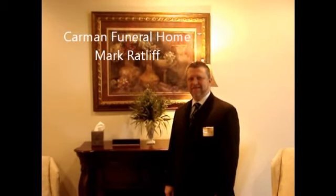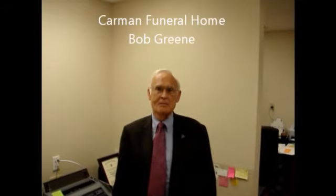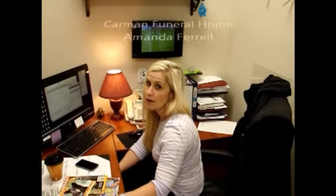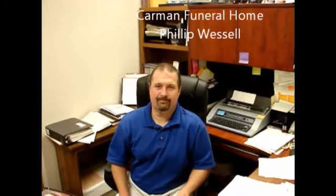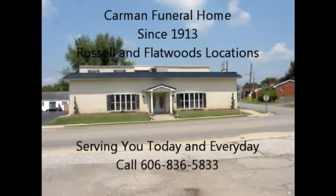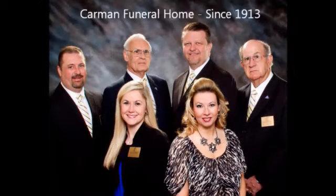For nearly 100 years, the staff of Carmen Funeral Home has served families in their time of need with professional and courteous care. Carmen Funeral Home has two convenient locations — one in downtown Russell on Argolite Road, Flatwoods. Call today: 836-5833. Carmen Funeral Home — people serving people since 1913.